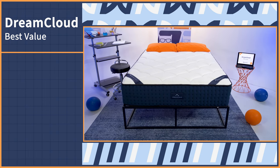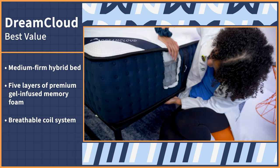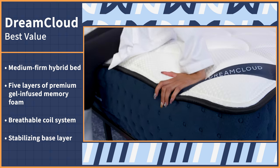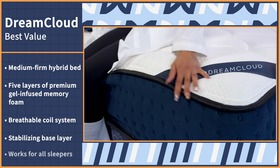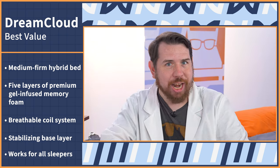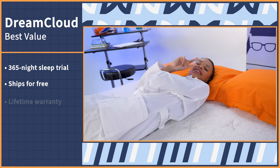Value shoppers like to ball out on a budget — I myself am a bit of a budget baller. I mean, you've seen the McDonald's dollar menu, right? That's why we're big fans here of the DreamCloud. The DreamCloud is a medium firm hybrid bed and it comes with five layers of premium gel-infused memory foam, a breathable coil system, and a stabilizing base layer. This hybrid bed is a great all-around type of bed that doesn't compromise on comfort and support, doesn't trap heat, and works well for all sleeping positions and body types. DreamCloud feels like a hotel bed and you don't even have to pay for a vacation. When you purchase this bed, it comes with a 365-night sleep trial, ships for free, and best yet, it comes with a lifetime warranty.